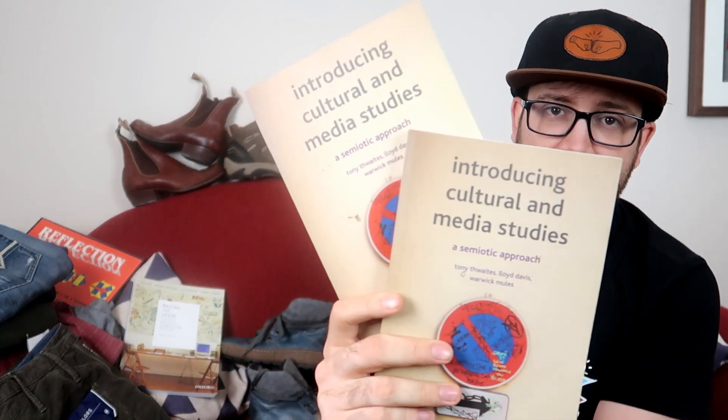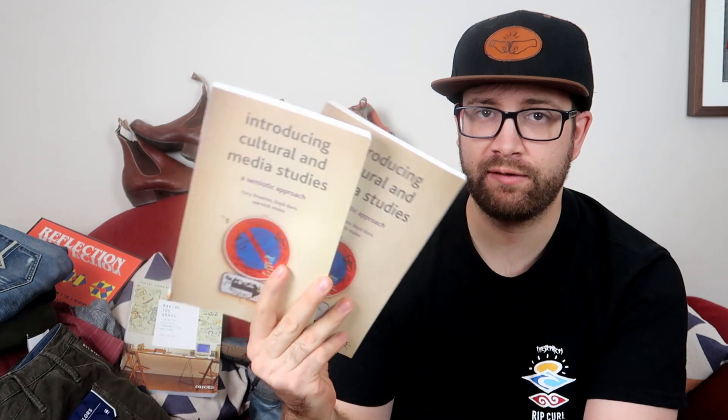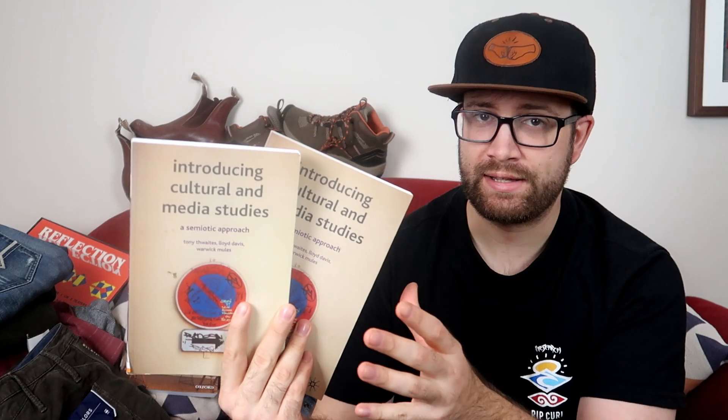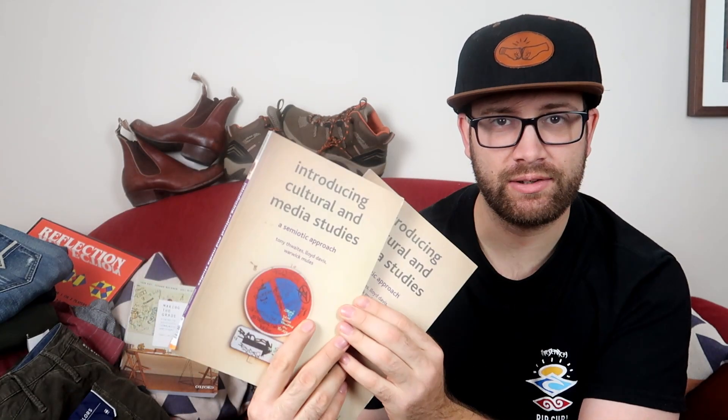First item we got, we got two of these Introduction to Culture and Media Studies books. These we find pretty regularly and we sort of sell them for about $37.95. We paid $4.99 each on those, and with our 10% off, probably about $4.50 each. Shipped in a 500 gram satchel with bubble wrap, so we should make a good $15 to $20 on those.